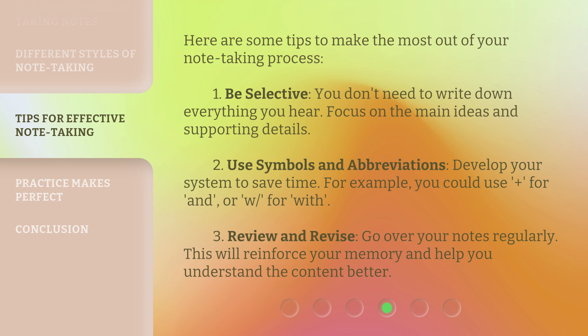Second, use symbols and abbreviations. Develop your own system to save time — for example, you could use symbols like plus for 'and' or 'with.' Third, review and revise. Go over your notes regularly. This will reinforce your memory and help you understand the content better.